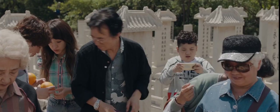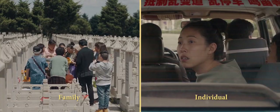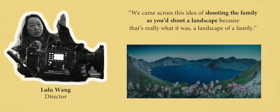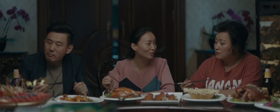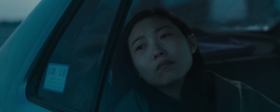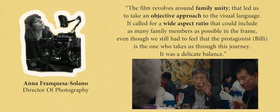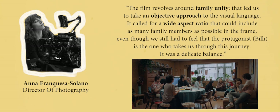In deciding on a visual language for the film, Wang and Solano decided to represent their subjects both as a family monolith and as individuals. We came across this idea of shooting the family as you'd shoot a landscape, because that's what it was — a landscape of a family. Just as the landscape is composed of individual, natural elements, so too was the family composed of individual characters. Often the camera favours a wider frame, such as a wide or medium shot where multiple characters can be squeezed in. They'd use close ups sparingly for very specific, personal moments where they wanted to emphasise an emotional point. The film revolves around family unity, which led them to take an objective approach to the visual language. It called for a wide aspect ratio that could include as many family members as possible in the frame, even though they still had to feel that the protagonist, Billy, is the one who takes us through this journey. It was a delicate balance.